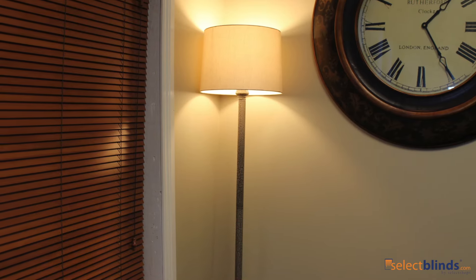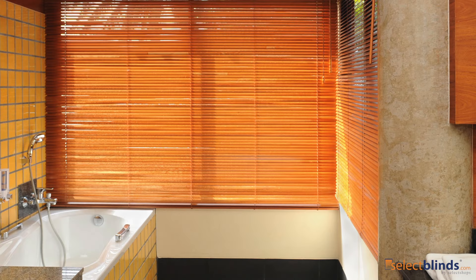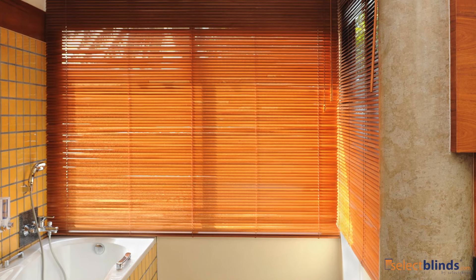Presenting the 1-inch Vanita Wood Blinds from Select Blinds. Because of its smaller slat size, these wood blinds are the perfect choice for smaller windows, those with narrow window sills, and French doors.